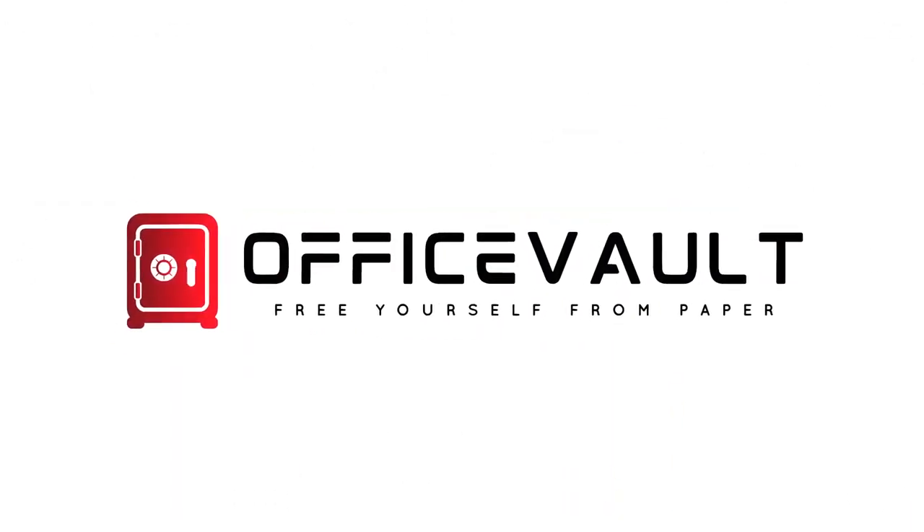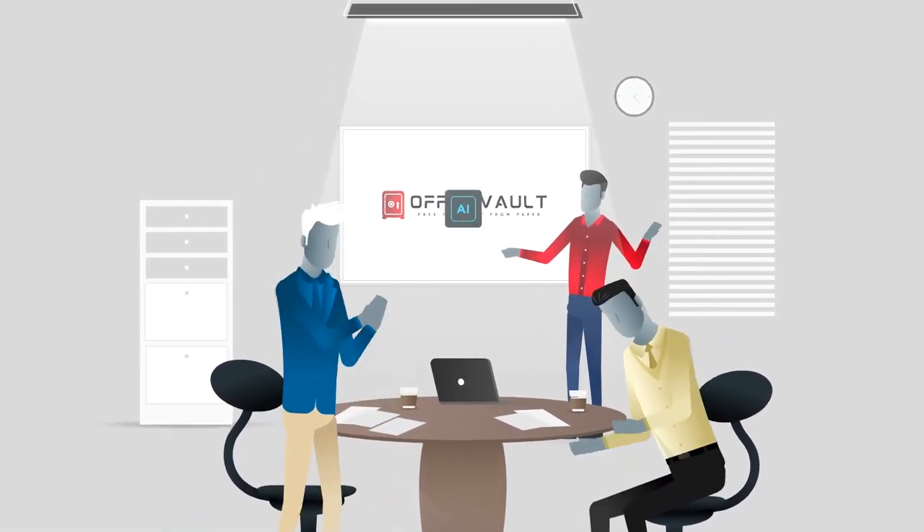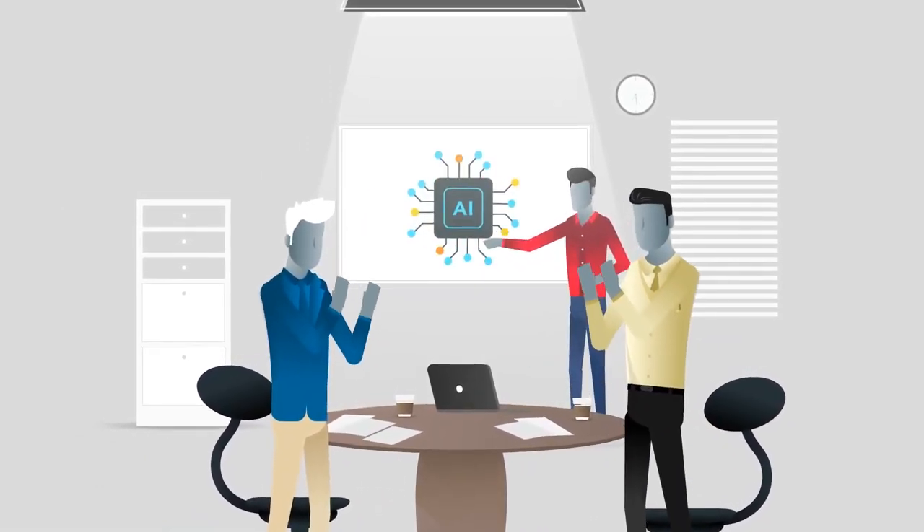Introducing Office Vault, the market's first powered artificial intelligence document management solution that's probably cheaper than your coffee bill.